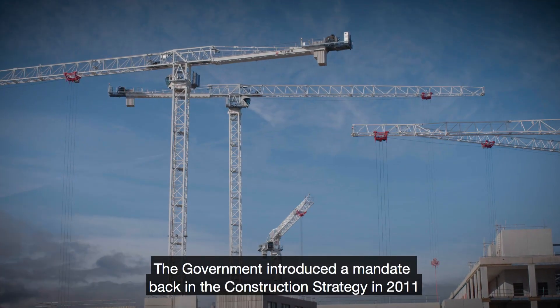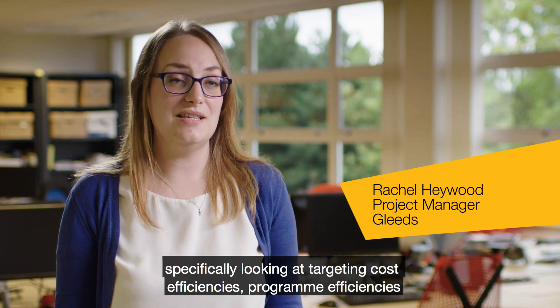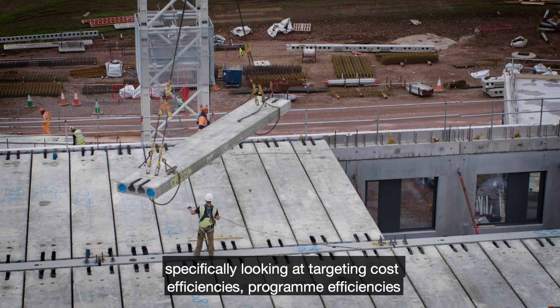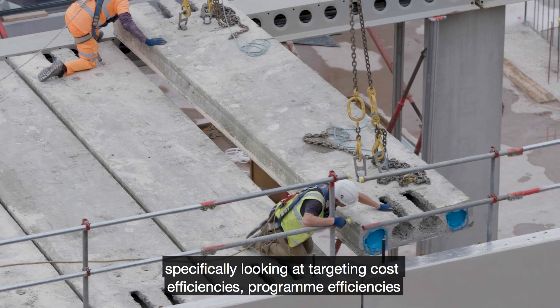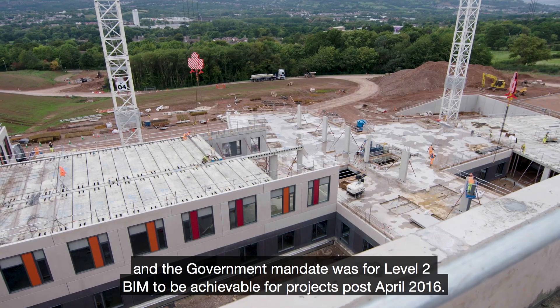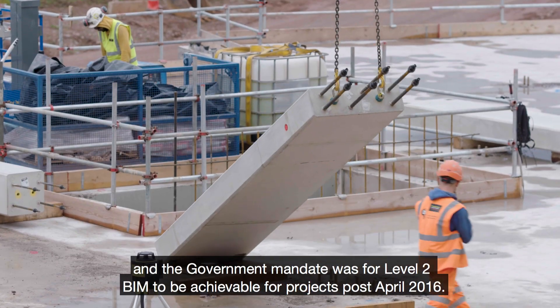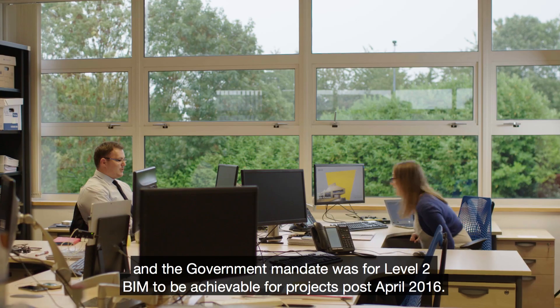The government introduced a mandate back in the construction strategy in 2011, specifically looking at targeting cost efficiencies, program efficiencies, and looking at the whole lifecycle of buildings. The government mandate was for Level 2 BIM to be achievable for projects post April 2016.